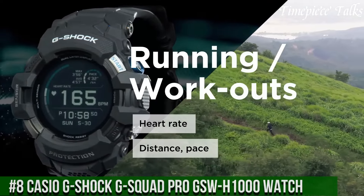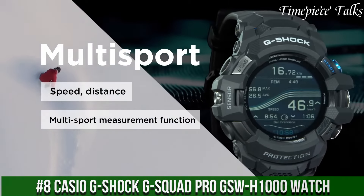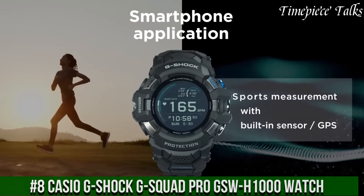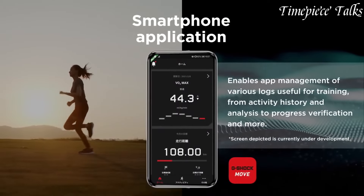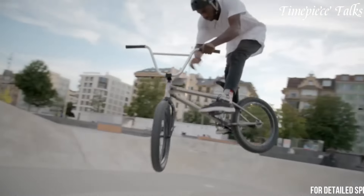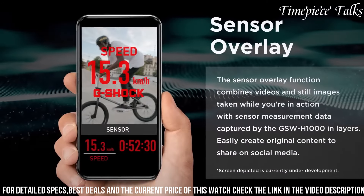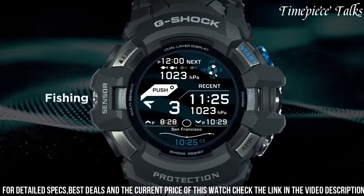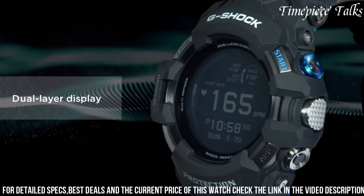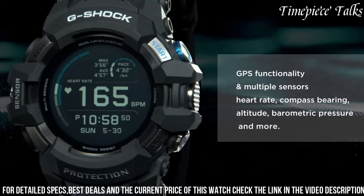Number 8: Casio G-Shock G-Squad Pro GSW-1000 Watch represents a pinnacle of innovation, blending rugged durability with advanced fitness and smartwatch functionalities. Encased in a robust yet lightweight carbon fiber-reinforced case, this timepiece combines a traditional G-Shock tough build with modern technology.